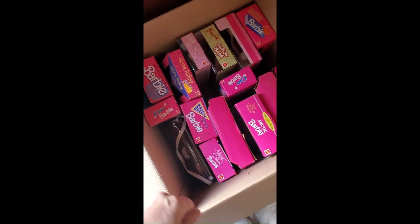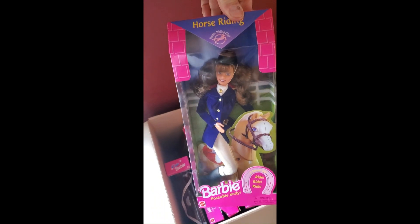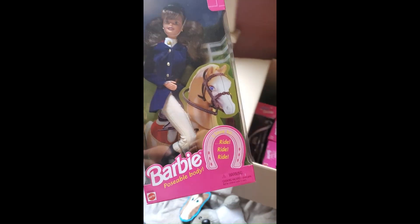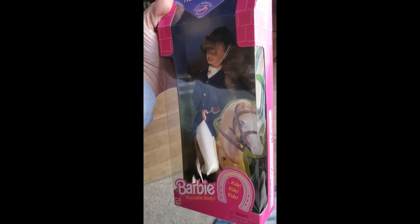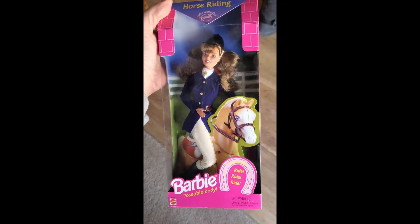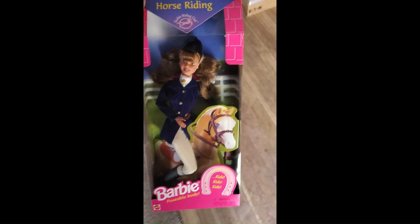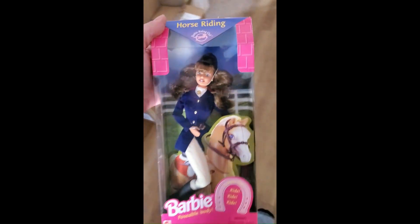I'm glad I didn't put this box away — somebody gave me an offer of $30 for Horse Riding Barbie. I had her listed for $35 so I took it. This one's going to the US. They sent me an offer, I accepted, and I'm waiting for payment, so I'll pull it now and give them a couple of hours or days depending on how quick they are.